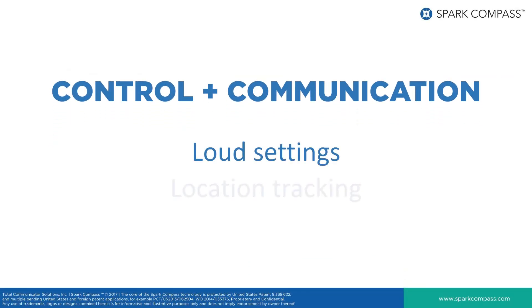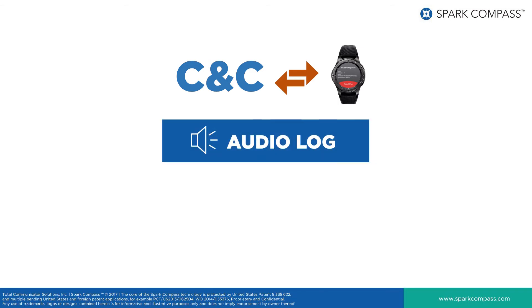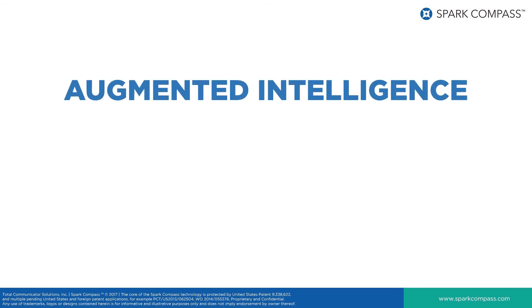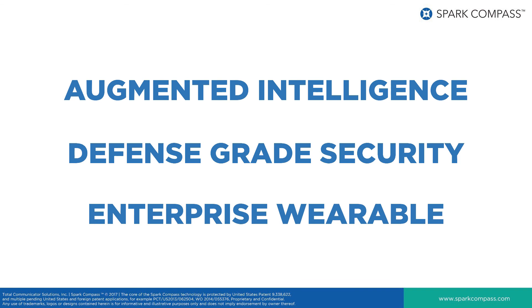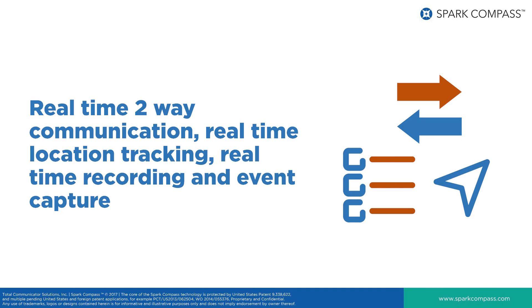Aside from the obvious benefits of having this level of control and communication, this type of solution is particularly relevant in loud settings as well as situations where location tracking is critical. Another key feature of the platform's bidirectional communication is the ability for command and control to open a comlink with any wearable and create a real-time audio log for the event. Such a log can be useful in after-action reporting, law enforcement criminal investigation, post-incident civil action, and monitoring officer safety. In summary, the Spark Compass platform provides a layer of augmented intelligence to traditional and next-gen centralized command and control solutions by enabling defense-grade secure communication with field operatives via an enterprise Samsung wearable smartwatch, real-time two-way communication, real-time location tracking, real-time recording, and event capture.